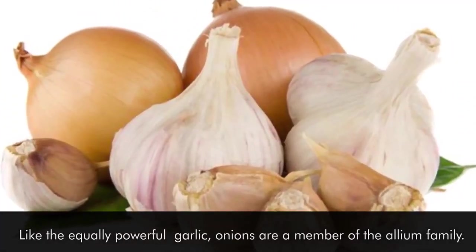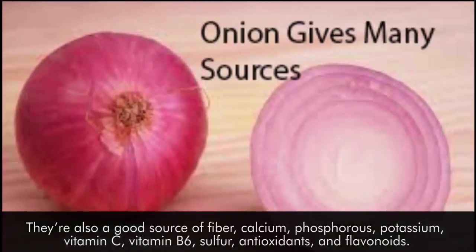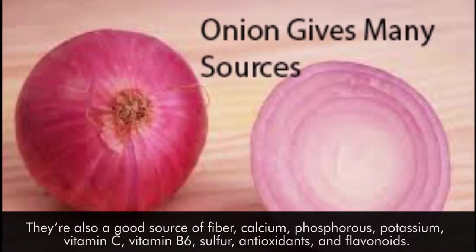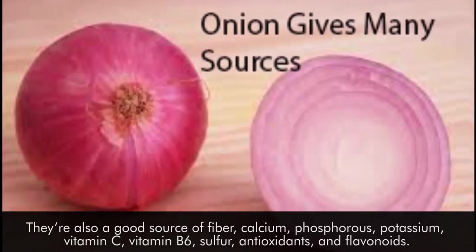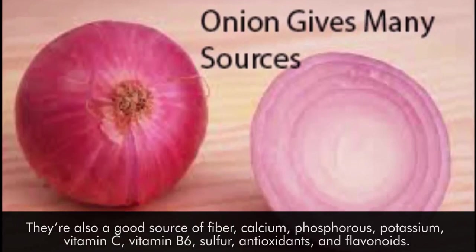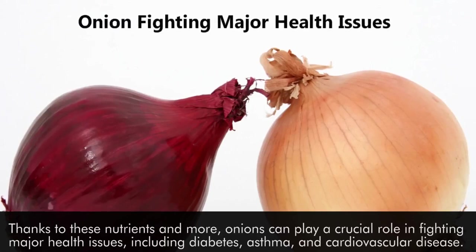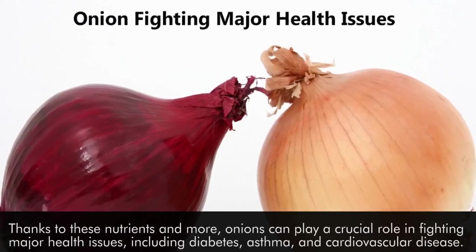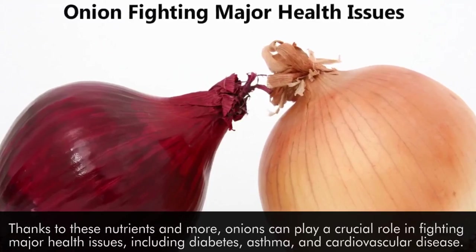Like the equally powerful garlic, onions are a member of the allium family. They're also a good source of fiber, calcium, phosphorus, potassium, vitamin C, vitamin B6, sulfur, antioxidants, and flavonoids. Thanks to these nutrients and more, onions can play a crucial role in fighting major health issues, including diabetes, asthma, and cardiovascular disease.